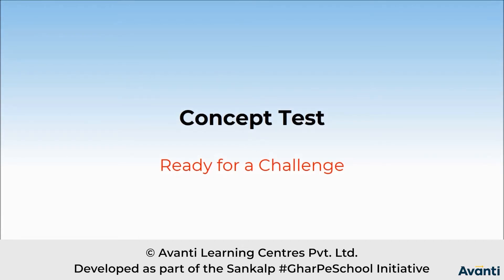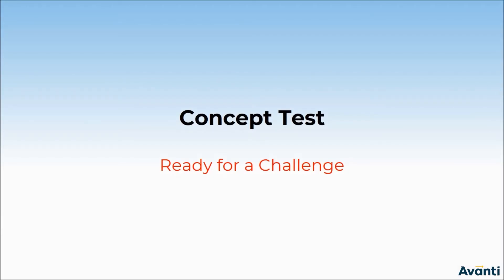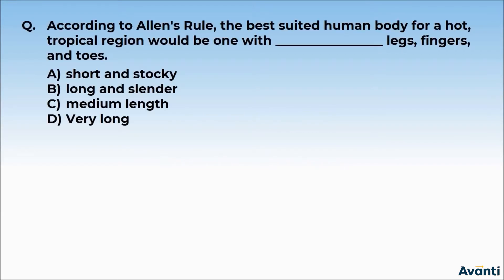So let's see what we've learned in this topic. Which concept test are you ready for a challenge? So the question is this.